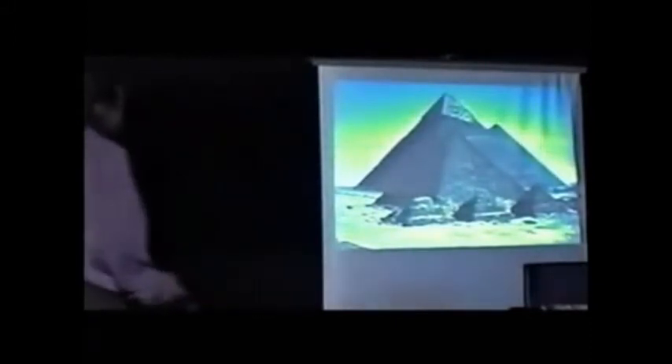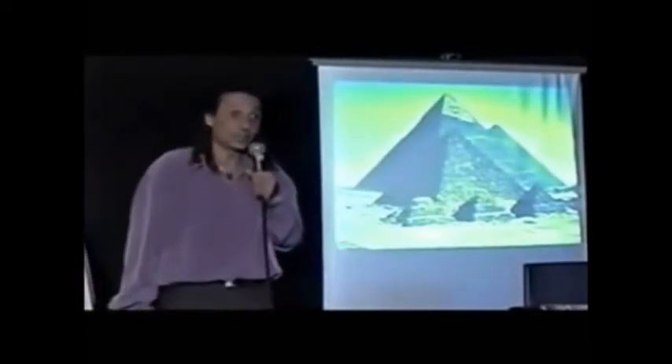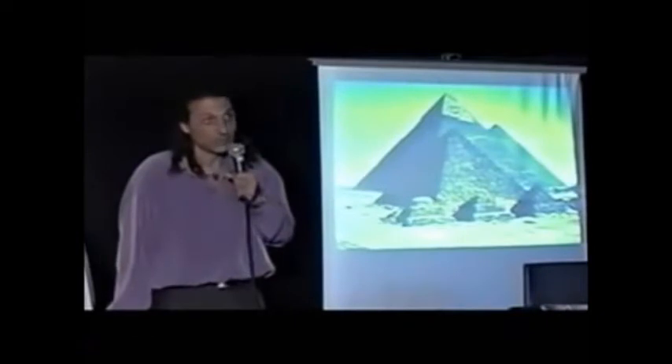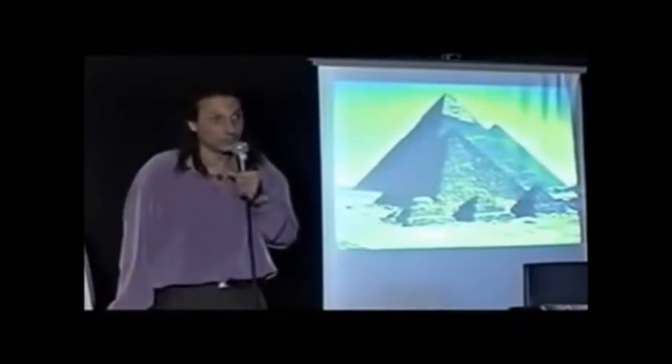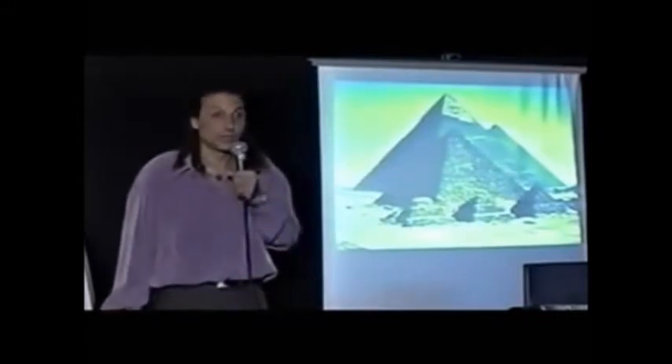These archaeologists never actually did the simple mathematics. They tell you that the pyramids had to be built in 20 years for dynastic Egypt to work. When you calculate how fast they had to put the stones in — at seven days a week, ten hours a day, 365 days a year, for 20 years — they had to place a stone every two minutes to finish the pyramid on time. With that level of accuracy.